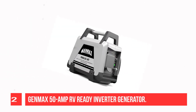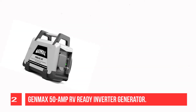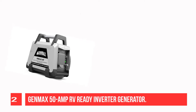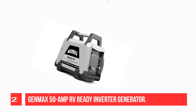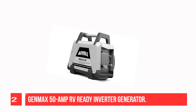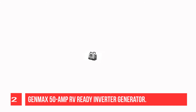Recommendation number two: Gen X 50 amp RV ready inverter generator. It includes a 50 amp RV ready parallel kit for connecting two 2800 watt or higher inverter generators. Power output is enough to get 15,000 BTU RV air conditioners up and running. Quickly and easily installed without tools, with an internal storage compartment for easy cable organization.